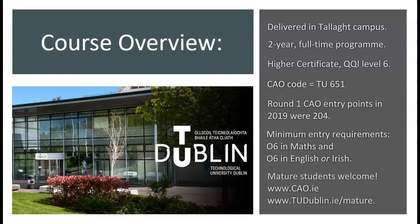Mature students over 23 years of age are also welcome to enrol on the course. Mature student entry for courses in TU Dublin is done through the CAO application process but with some differences. You can find more information on mature student entry on the CAO website and on the TU Dublin website.